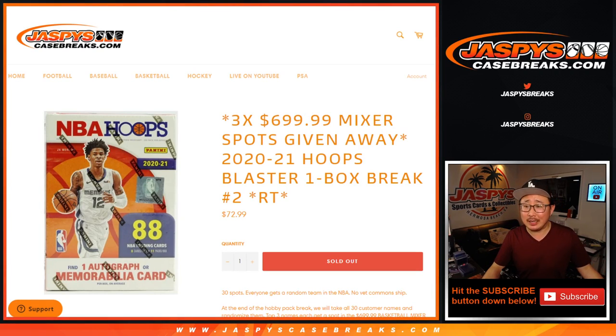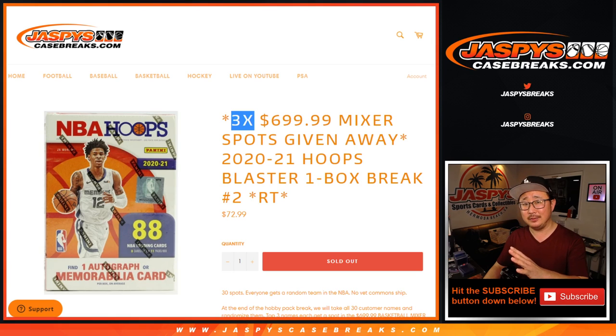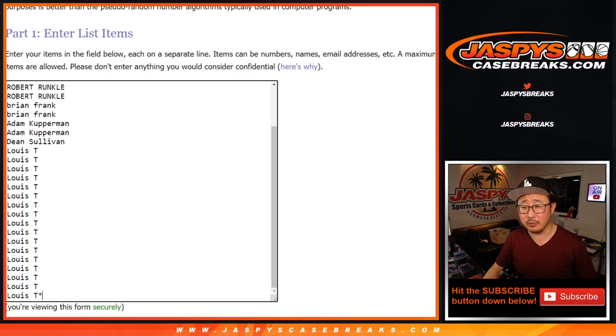Hi everyone, Joe for JaspiesCaseBreaks.com coming at you with a 2020-2021 Hoops Blaster Box, number two, with three spots being given away in this one. As always, we're going to do the break itself first, then we'll re-randomize, re-roll, and see who wins those three spots.